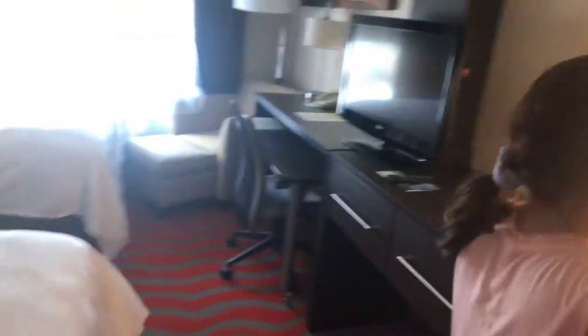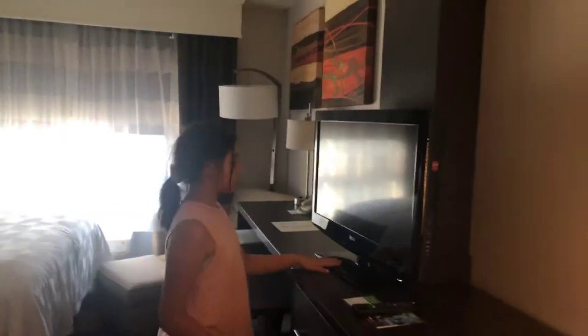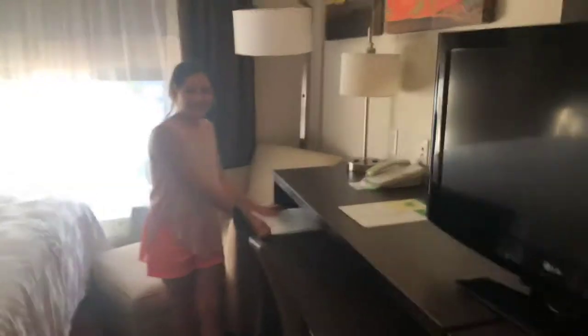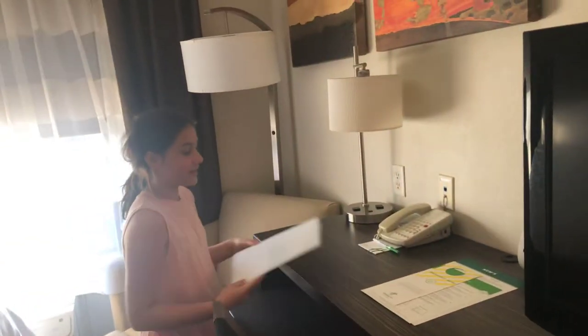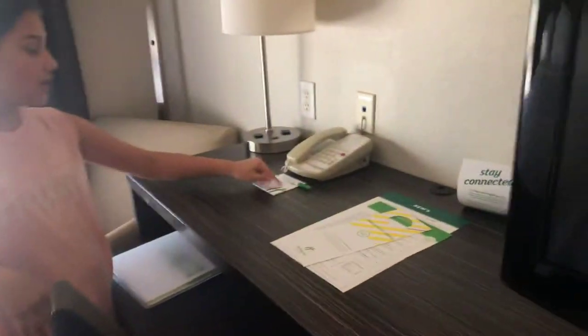Beside the closet there's a night light on, and then we have our beautiful desk with some drawers in there, our remote, some paper stuff, and another TV. Then we have an office area with a binder about the hotel info. We have a breakfast menu, an order sheet, and a telephone.